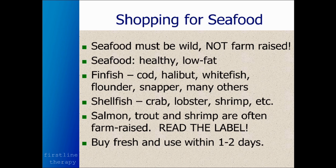Most salmon is farm-raised, so you want to make sure you get wild salmon. If you've ever tried Copper River salmon, it's just the ultimate — do yourself a treat and get Copper River salmon if you ever see it for sale at the store. Seafood is healthy and low-fat. Your fin fish — cod, halibut, whitefish, flounder, snapper, and many others — are very healthy for you.